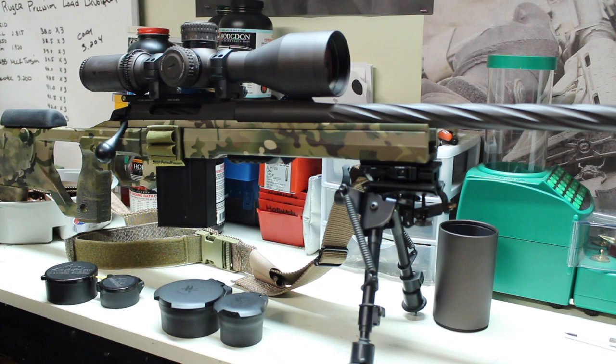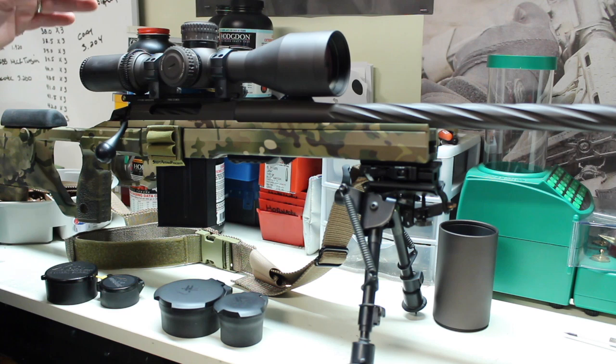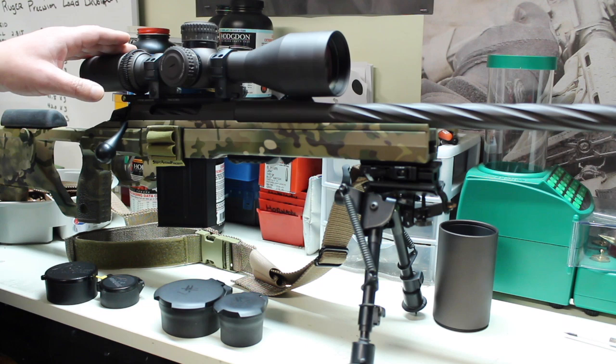What I like about Vortex Optics is they listen to their customers. You can tell from their progression of scopes from when they first came out 10 or 15 years ago all the way up to their scopes now. Most of the scopes used in the PRS, or the Precision Rifle Series, especially in the Finale, was I believe 60 or 70% Vortex Razors.